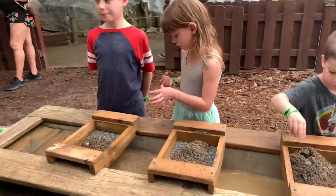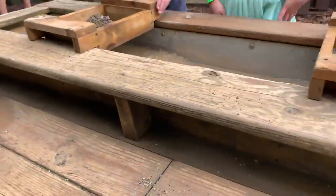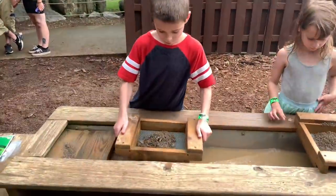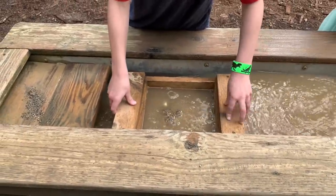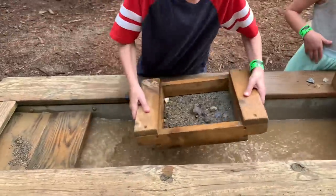At Dinosaur World, the kids are sifting for gems — turn it to the side and wash it in the water, lift it up and sift it back and forth. You're washing away all the dirt to find the gems.